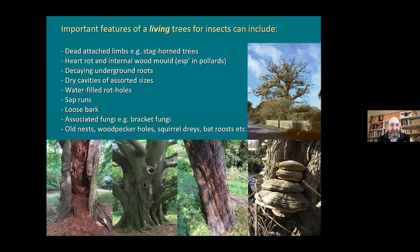Some of the important features on a living tree: dead attached limbs - what we call staghorned trees - heart rot and internal wood mould, and red rot. The type of fungus growing within the tree can affect the type of rot it gets - white rot or red rot. Also the location, whether it's in a dry or damp place, can affect the fungal decay process, which in turn influences the insects and invertebrates present. It's not just what goes on above ground - you can have underground roots that are decaying. The stag beetle develops in underground roots of quite young trees.